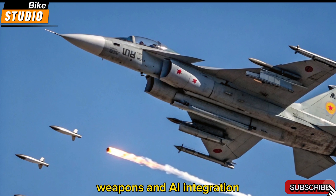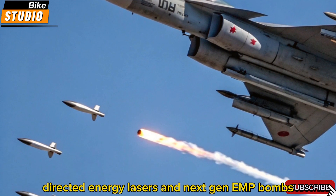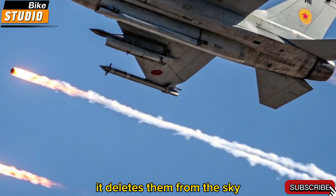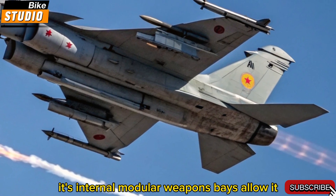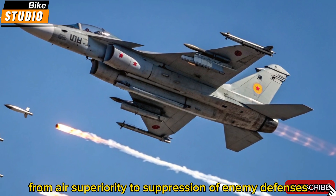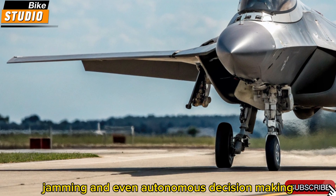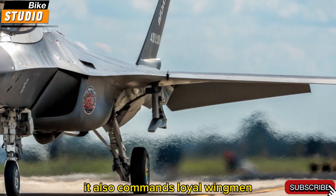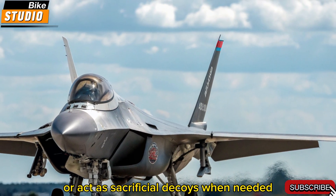Weapons and AI integration. Armed with hypersonic missiles, directed-energy lasers, and next-gen EMP bombs, the F-47 doesn't just engage enemies — it deletes them from the sky. Its internal modular weapons bays allow it to switch roles rapidly, from air superiority to suppression of enemy defenses. The F-47's AI co-pilot assists in targeting, jamming, and even autonomous decision-making. It also commands loyal wingmen — drones that fly in formation, extend sensor reach, or act as sacrificial decoys when needed.